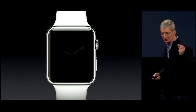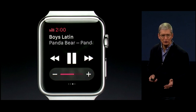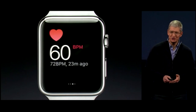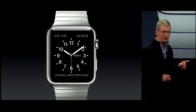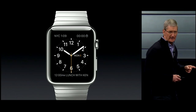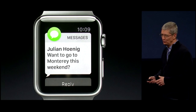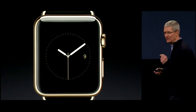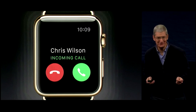If you swipe up from the bottom of the watch face you can see things like weather and your calendar. Glances allows you to control your music, and you can even check your heart rate right from your wrist. You can receive messages, and the Taptic Engine alerts you by tapping your wrist. With the built-in speaker and microphone, you can receive calls on your watch.